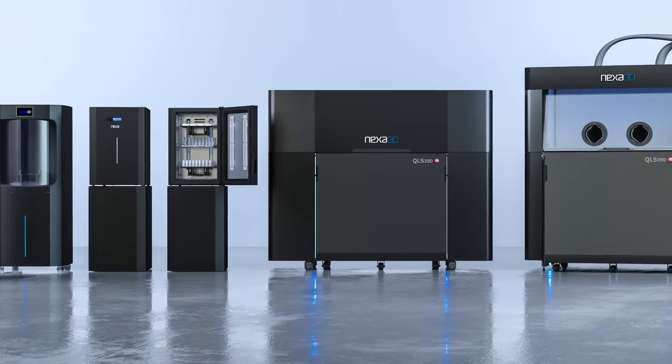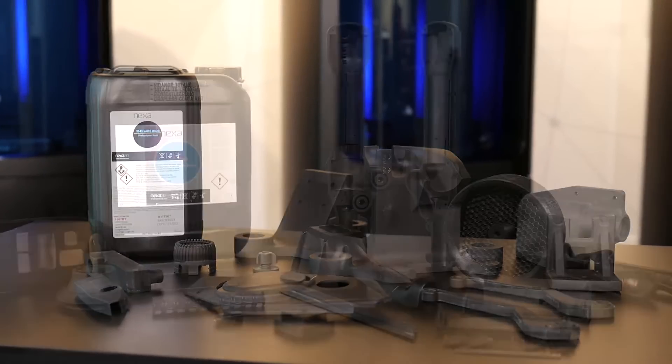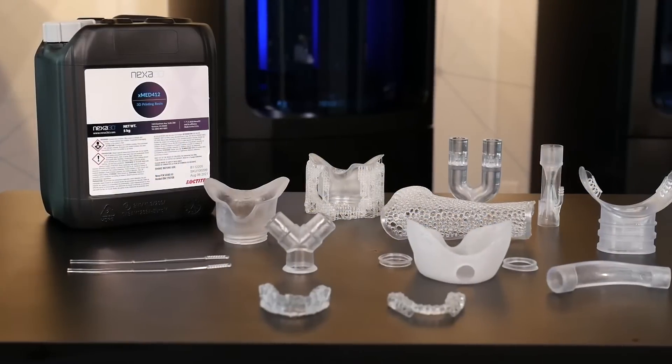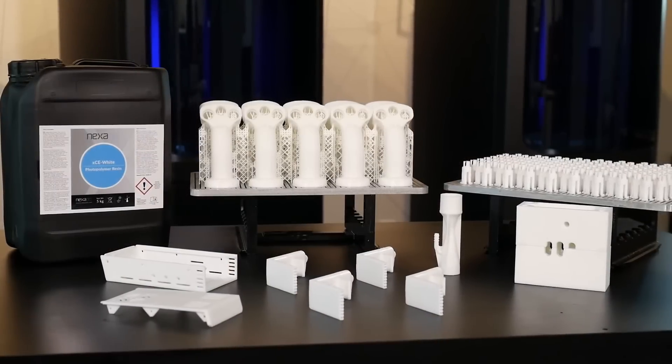Nexa 3D provides an ecosystem which enables 3D printing to be used in production applications. Materials play a key role in shaping the world. They must meet structural demands, survive harsh environments, and build quickly and affordably. Nexa 3D has partnered with the best material compounders in the world to offer solutions for every application, and seamlessly integrates material characteristics with hardware and software to meet unique application requirements.